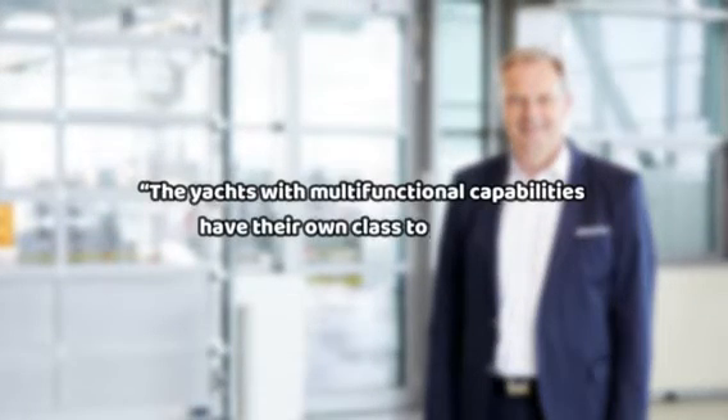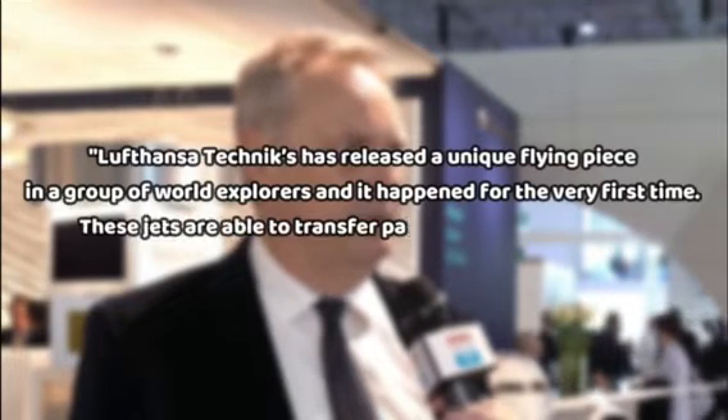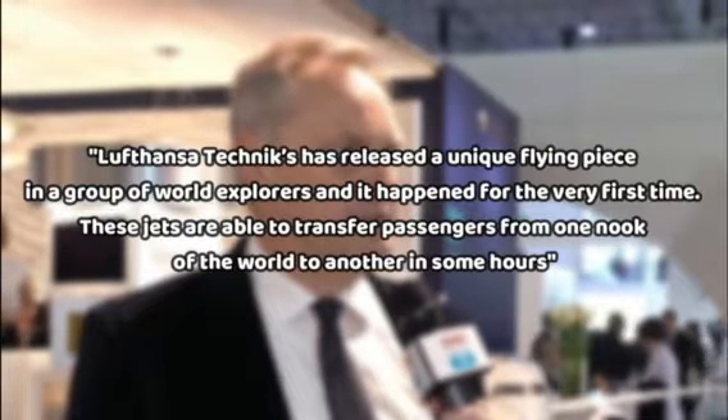Lufthansa Techniques sales head Weiland Tim, who is also the head of VIP and Special Mission Aircraft Services, said that yachts with multifunctional capabilities have their own class to preserve. He added that Lufthansa Techniques has released a unique flying piece in a group of world explorers, and it happened for the very first time.